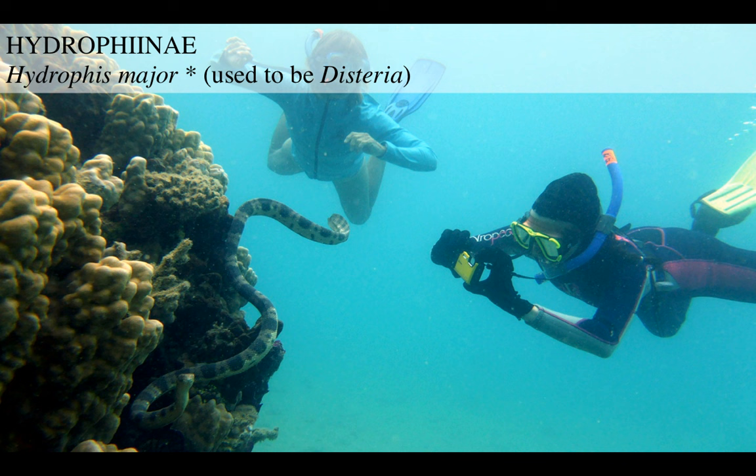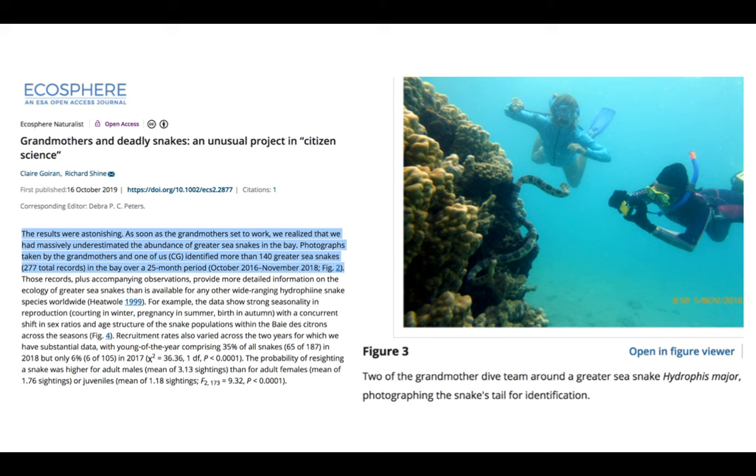A cool thing about these snakes: there is an article in which grandmothers living in a Pacific island were requested to help with collecting sea snakes. These grandmas were really knowledgeable and knew their way around the sea, so they were far more efficient in collecting these sea snakes. The article says: 'As soon as the grandmothers got to work, we realized that we had massively underestimated the abundance of greater sea snakes in the bay. Photographs identified more than 140 snakes over a 25-month period.' These snakes are far more abundant than we think.